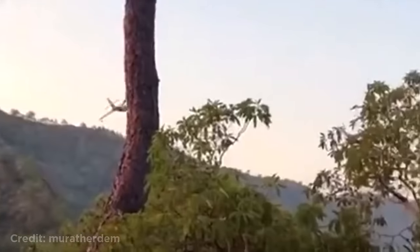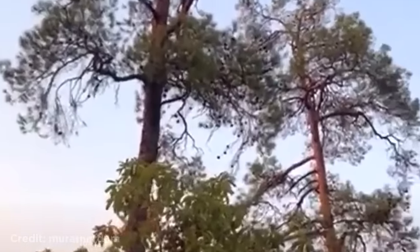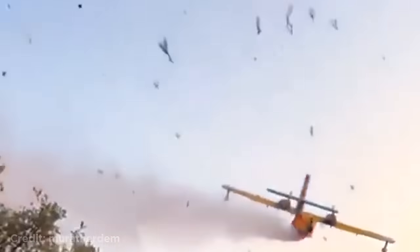Welcome back to another weekly dose of aviation. This Turkish firefighting plane struck the treetops while dumping water. You can see how tree debris starts raining down, but luckily no one was injured.